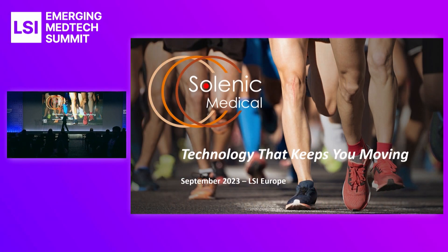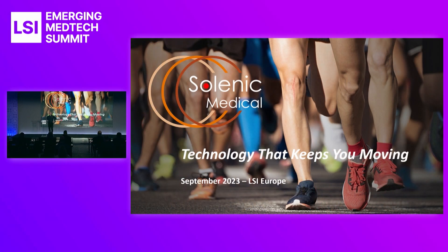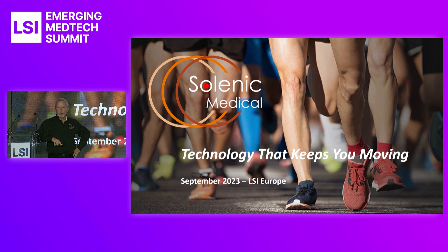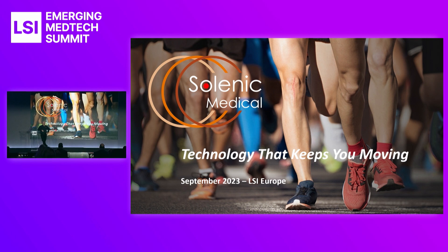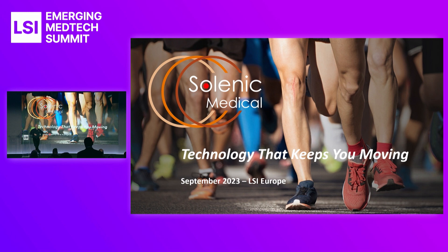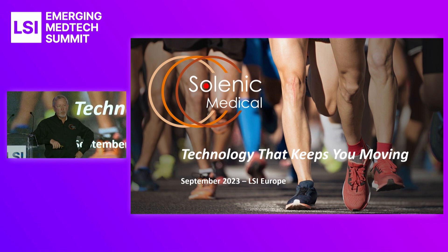Today I'm going to talk about technology that keeps you moving. Some of you may be reality show fans and may recognize the name Ollie Mears, who is a reality show participant in the UK. He broke his leg a few years ago and had serious infections on those implants, which a lot of implant patients face — whether on knee or hip implants, trauma, joints, rods, and so forth.